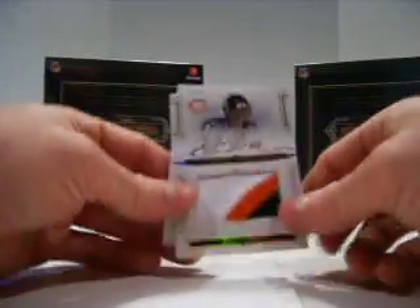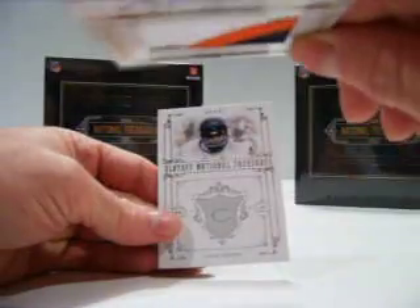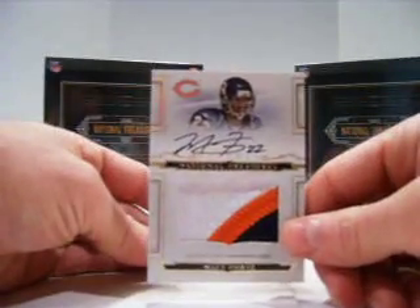For the Bears, Matt Forte number 22, three-color patch rookie auto numbered out of 25. And again for the Bears, we've got a Gale Sayers base out of 99. So another pretty good start.